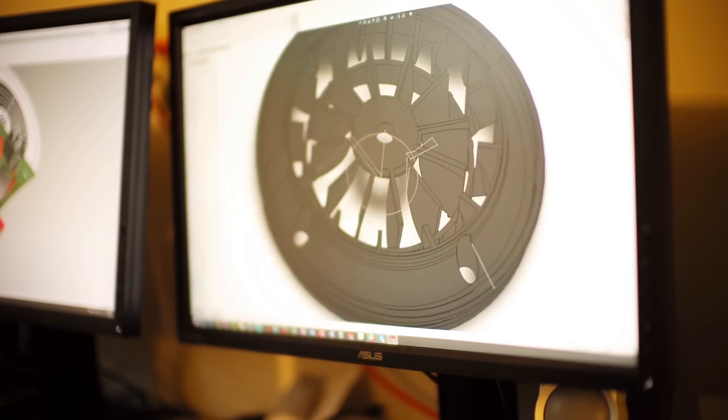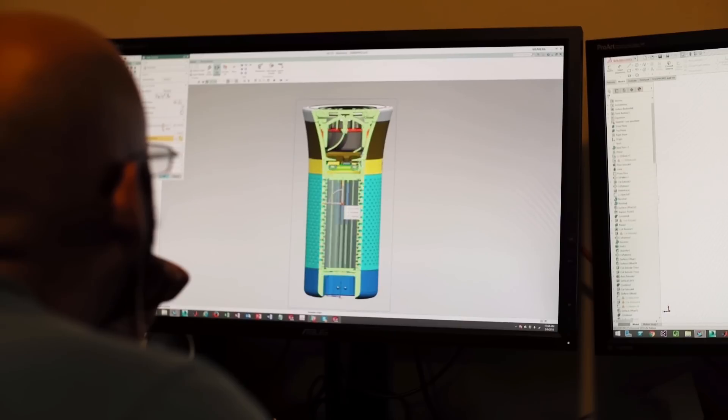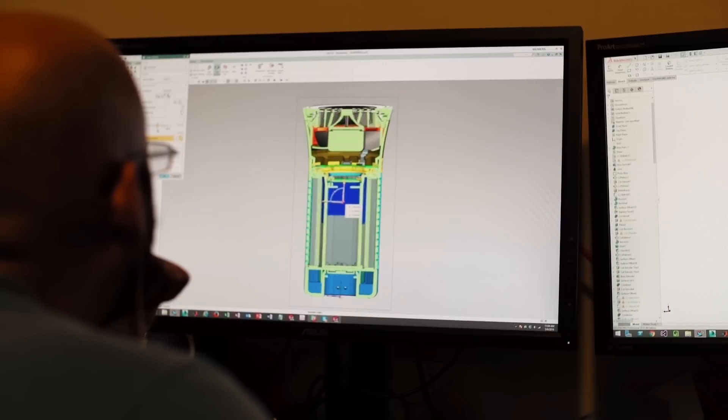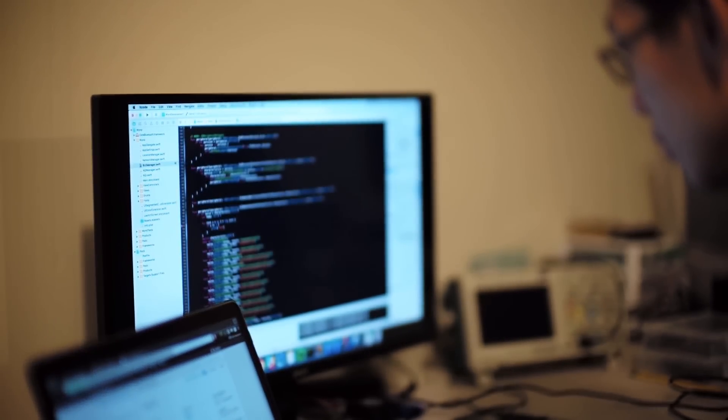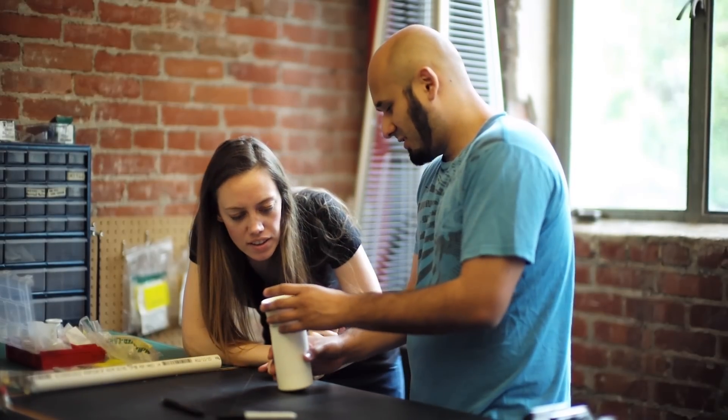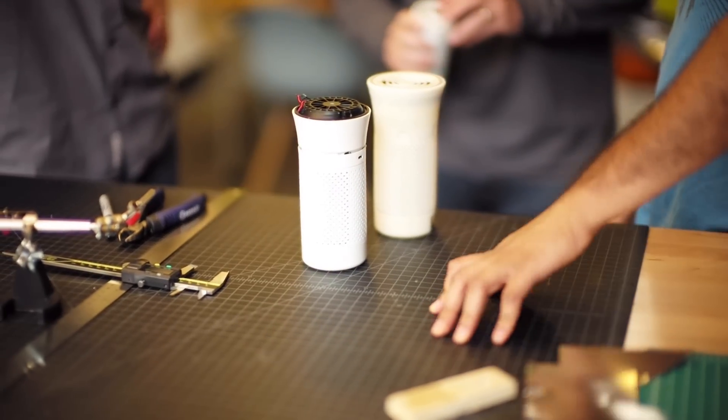Wind is designed not just to clean the air, but also to understand the environment so that it can proactively take care of any problems — and to do both wherever the user goes. For the past 18 months, we've been working hard with an amazing team of engineers, scientists, and designers to bring Wind to life.